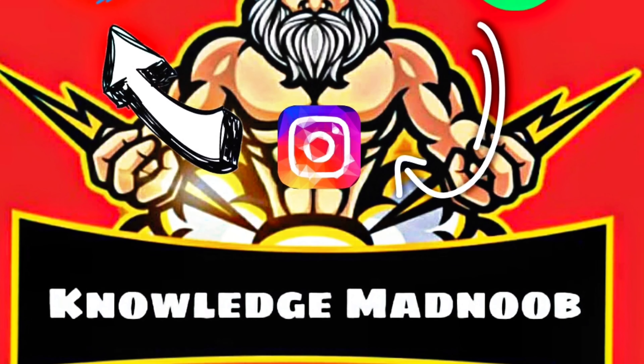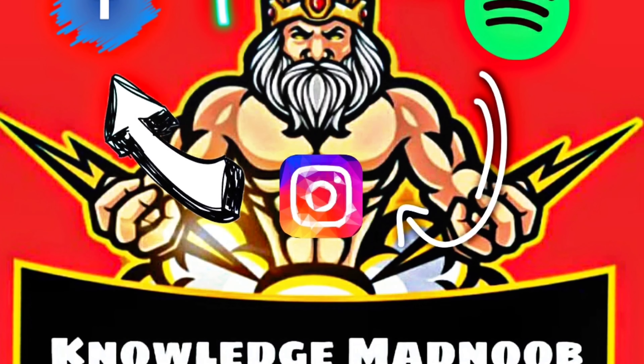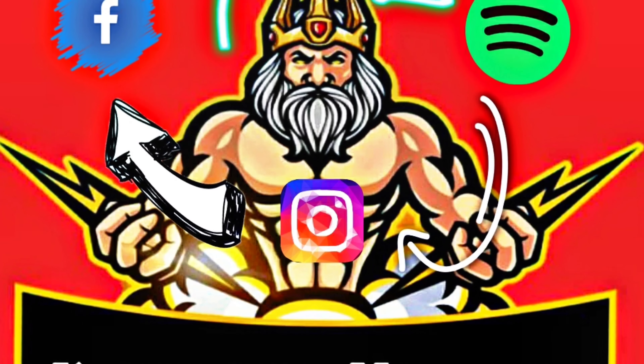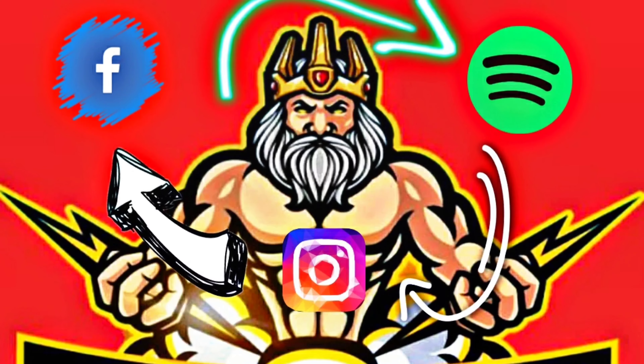Hello. We have started a new podcast for auditory listeners and it will be available on every major platform. Please kindly hit the follow button and subscribe to our YouTube channel for daily updates.